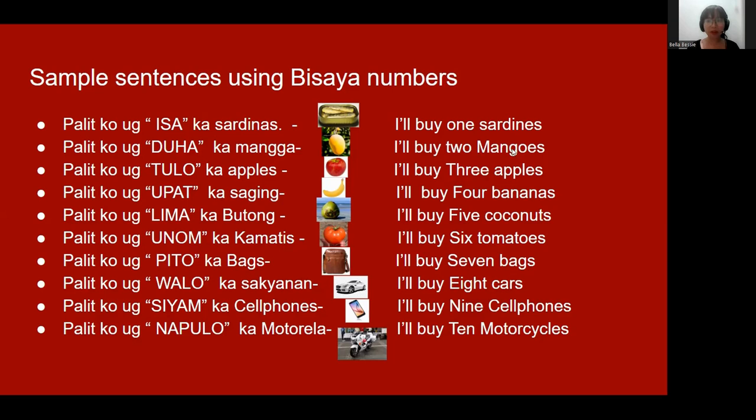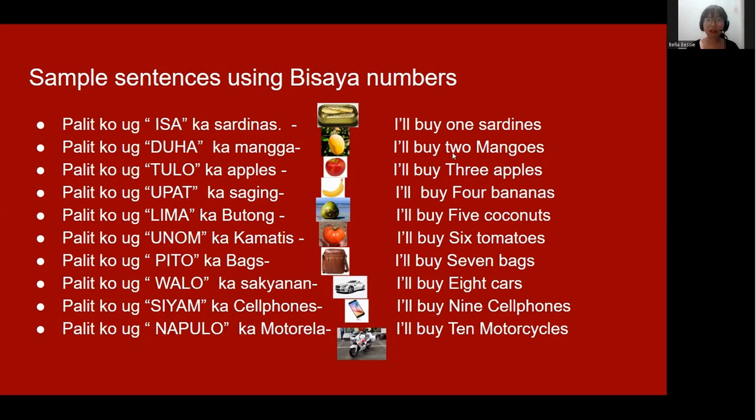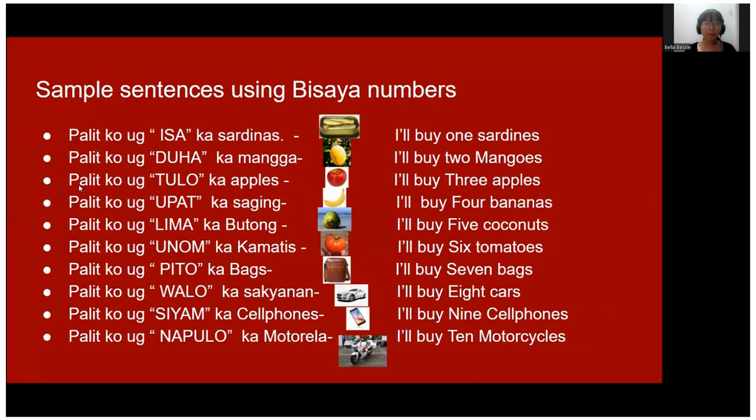'I'll buy two mangoes.' 'I'll buy three apples.' Next one — 'I'll buy three apples.'